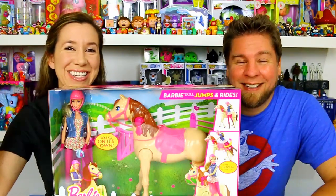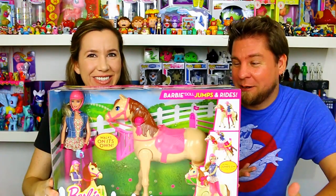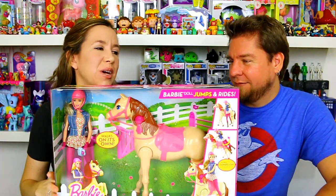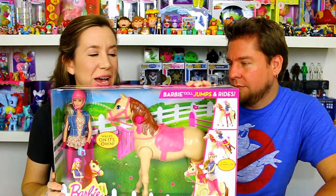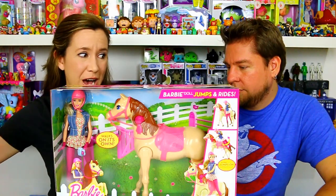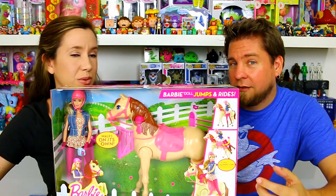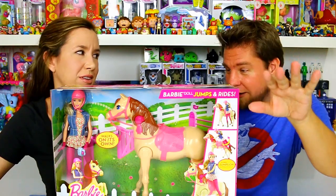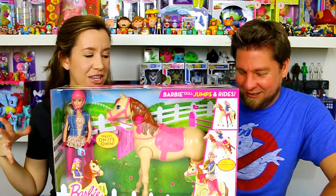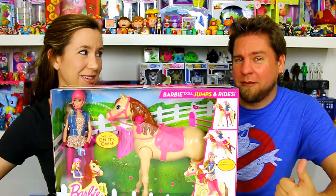Hey guys, it's Mike and Holly, and today we have the Barbie Saddle and Ride. I know nothing about this weird toy. Holly said we had to get it. Basically, Barbie jumps up on the horse and rides it — the horse walks, and she doesn't just get placed on, she actually jumps on automatically when you push a button. I cannot wait to see that.